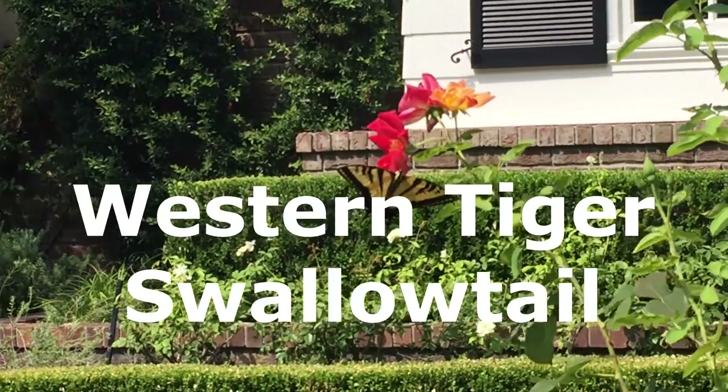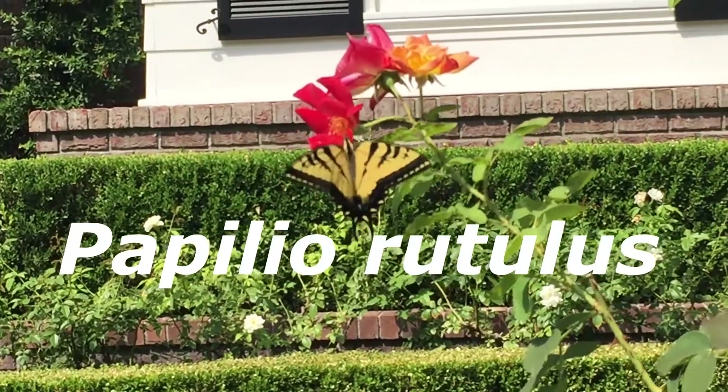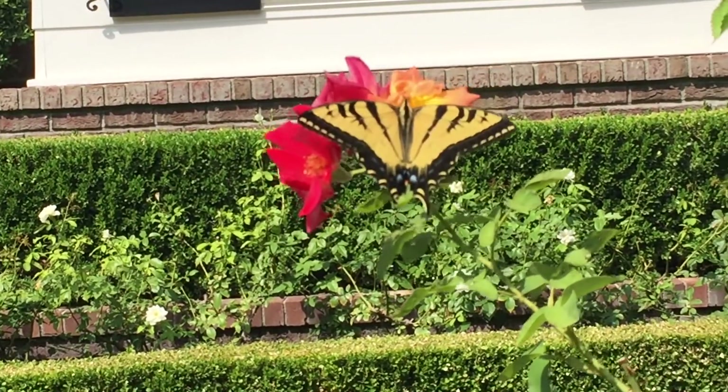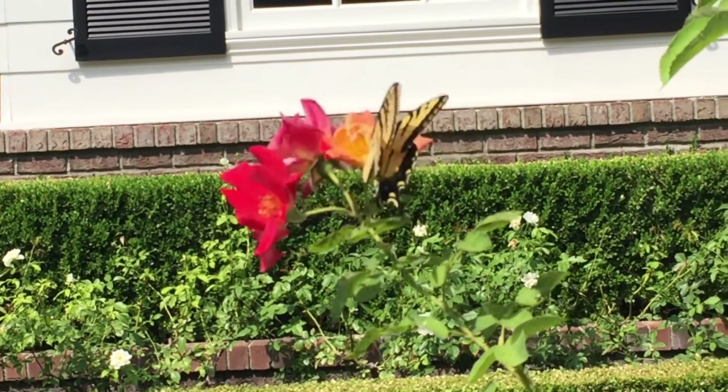This is our beautiful western tiger swallowtail. Its scientific name is Papilio rutulus — Papilio literally means butterfly in Latin. It's very common in western North America, from British Columbia, North Dakota, down to Baja California and New Mexico.